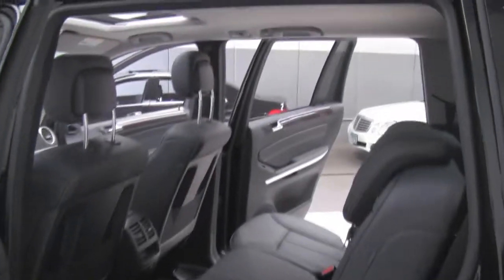Check out the inside and as you can see the body looks really nice, no nicks or scratches or anything like that. Very clean back there, it smells great, it was a non-smoked vehicle.